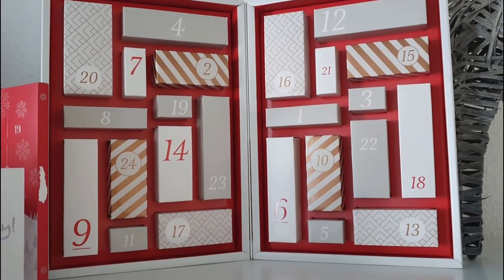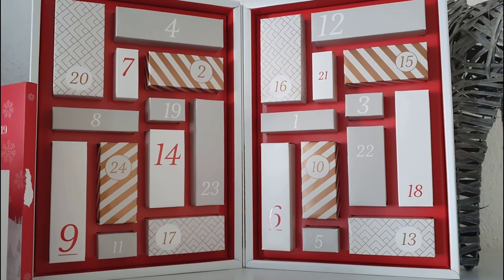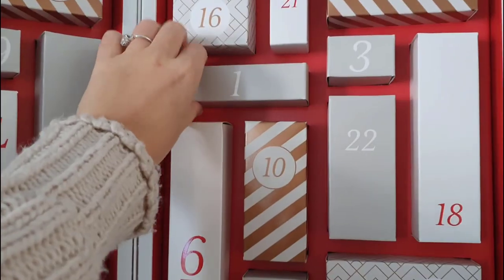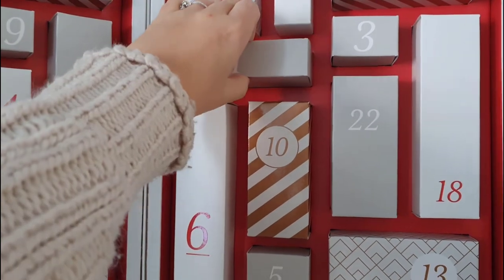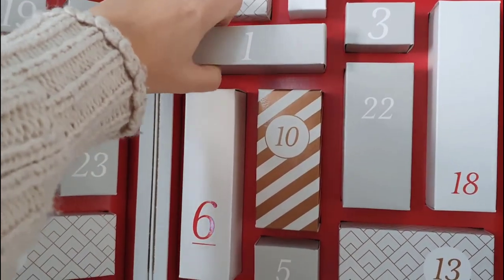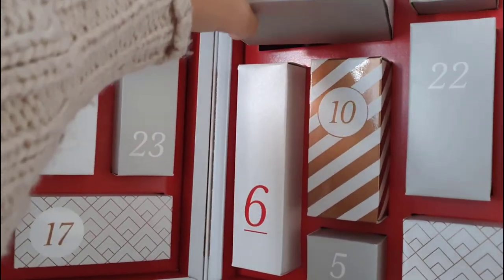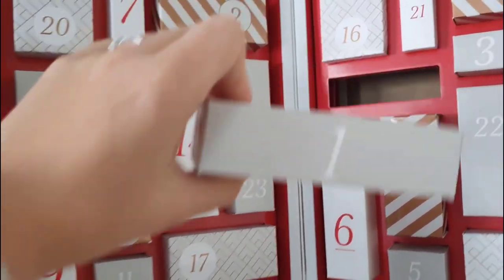It's day one of opening my Amazon beauty advent calendar, so I'm going to grab the box and open it. This is number one from the Amazon beauty advent calendar.